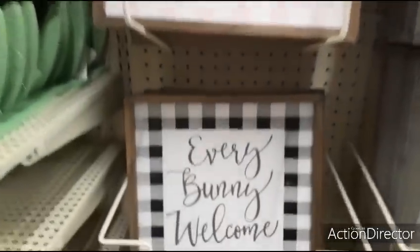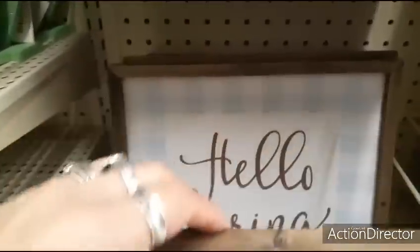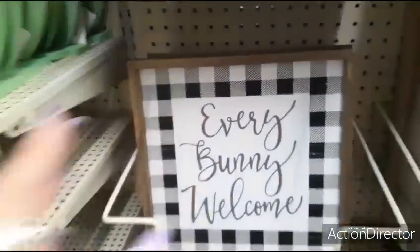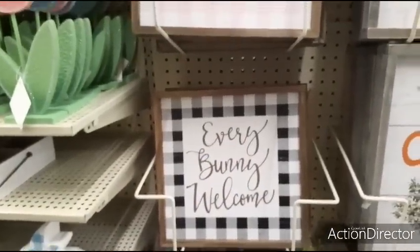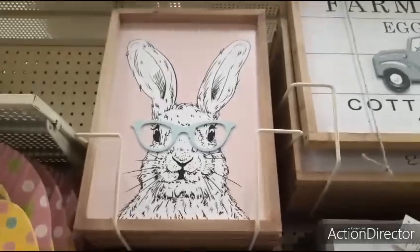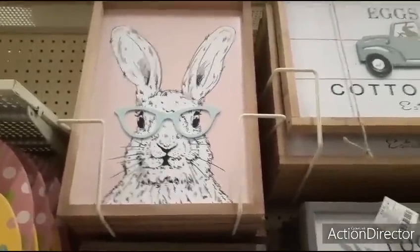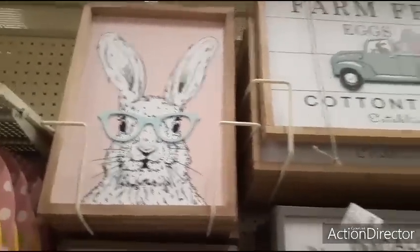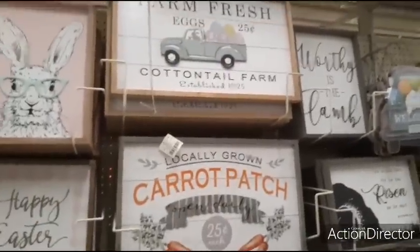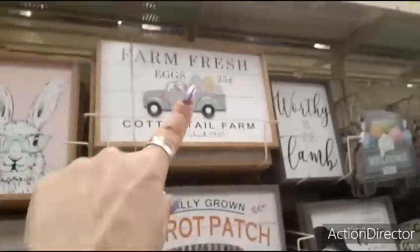They also have it in the black and white buffalo check, the blue and white — Hello Spring. I think one of my favorites is up here with the bunny and the teal glasses against the pale pink. I bought this one last year and I bought this one this year.